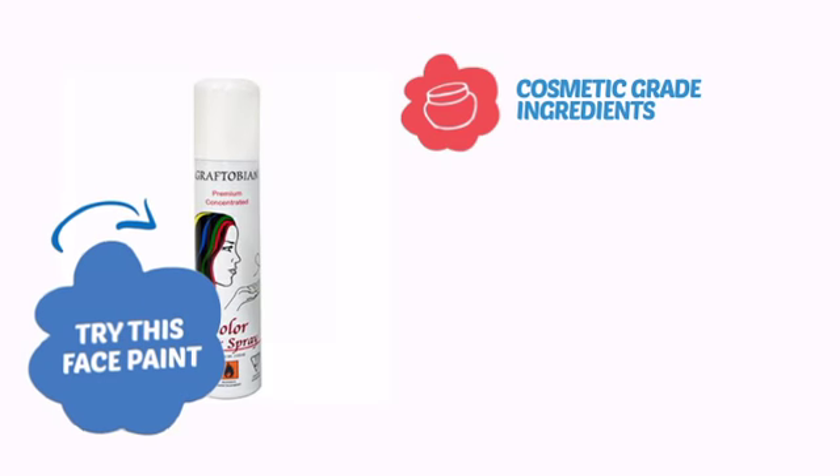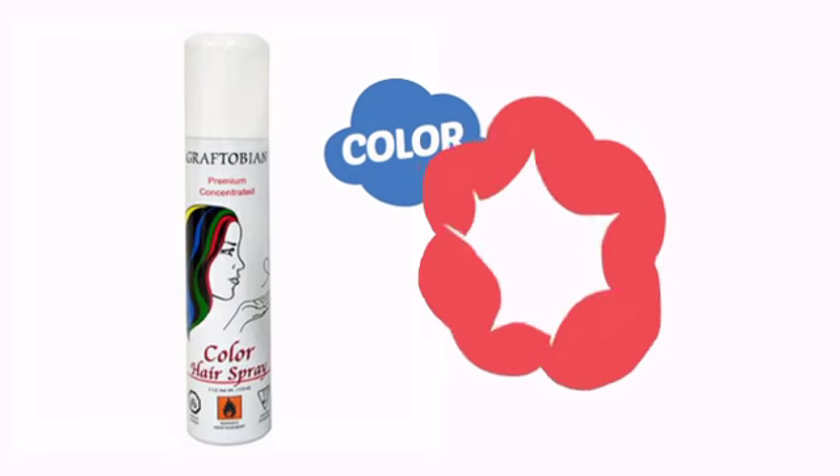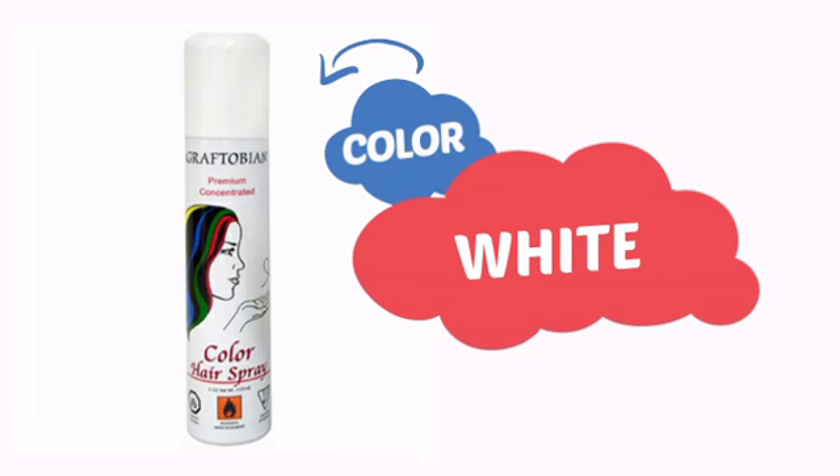Try this face paint with cosmetic grade ingredients, easy application and removal, and long-lasting coverage. With a high quality color, it's the perfect way to get the perfect look.